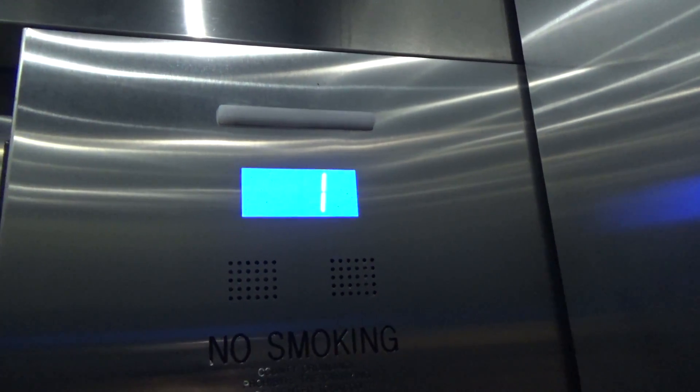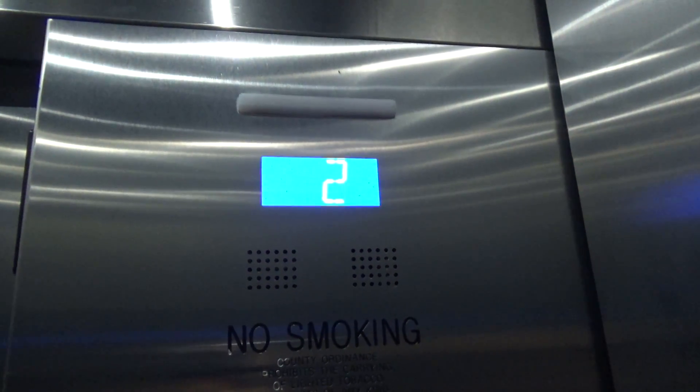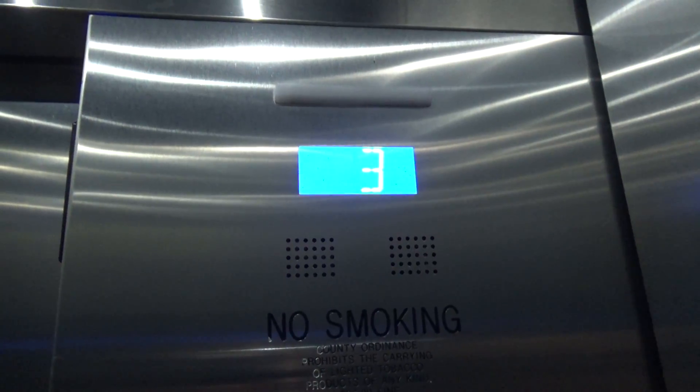I love riding Gen 2 elevators. Gen 2 is honestly some of the best engineering I've ever ridden on in an elevator.